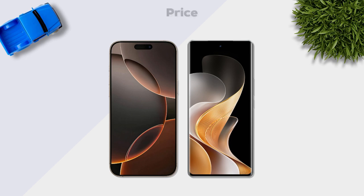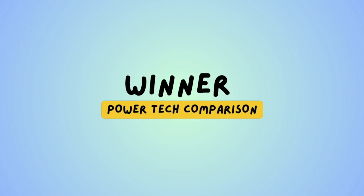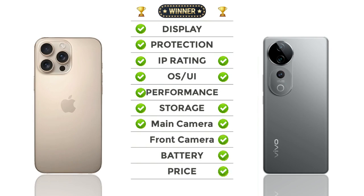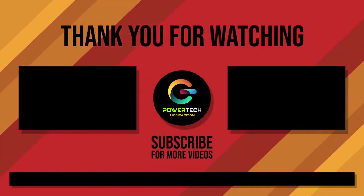Price: Vivo offers a better price than Apple. Now for our winner: the iPhone 16 Pro Max wins overall. Thanks for watching — for more videos, please subscribe.